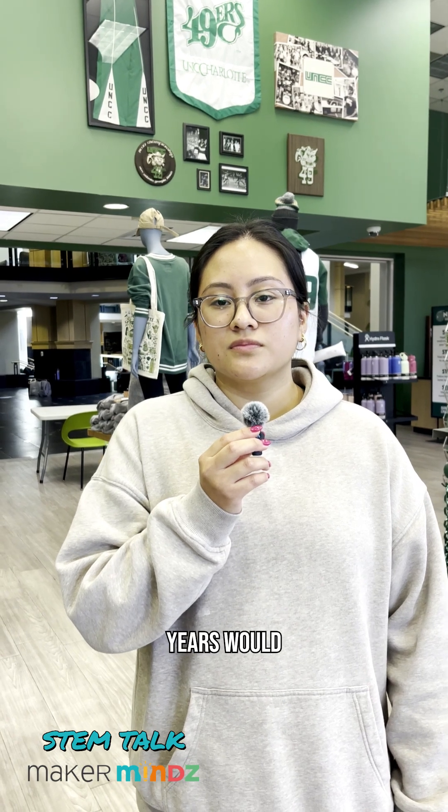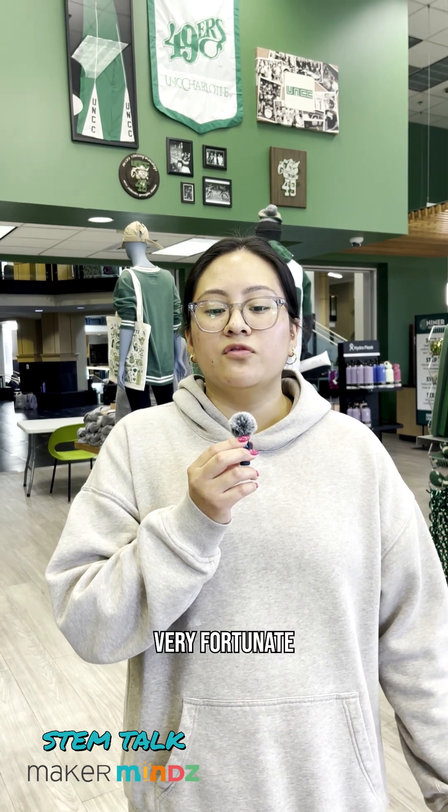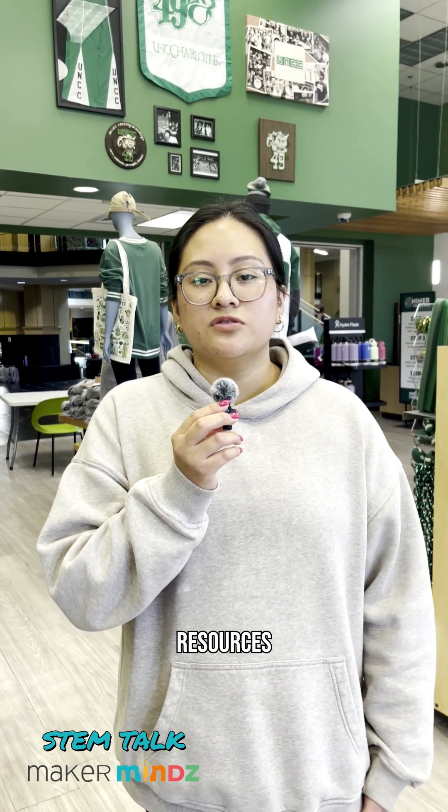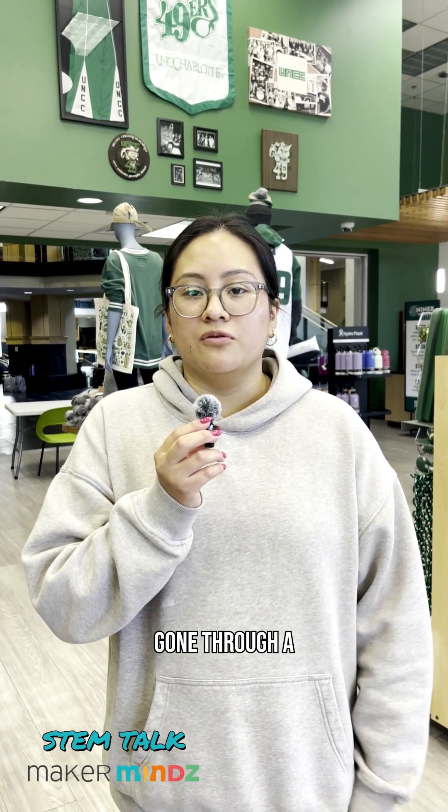The second question is what resources during elementary, middle, and high school years would have helped her better prepare for undergraduate studies. She was fortunate to have those resources — she was in the STEM magnet program, which pushed a lot of design courses, heavy calculus, and science courses. Those set her up for success at UNC Charlotte, having gone through many of those foundational courses.